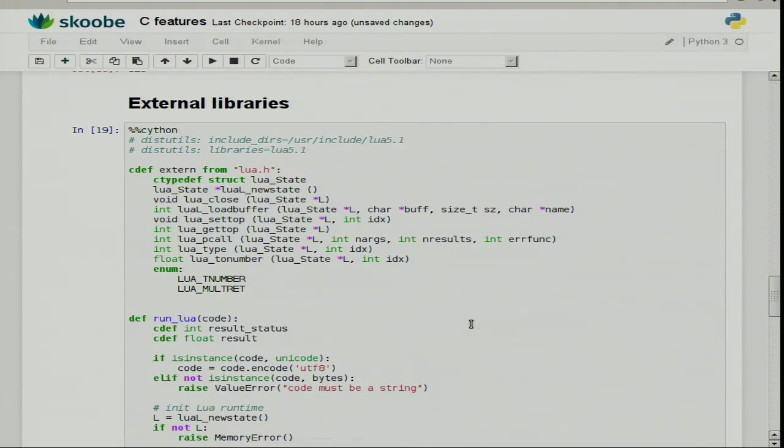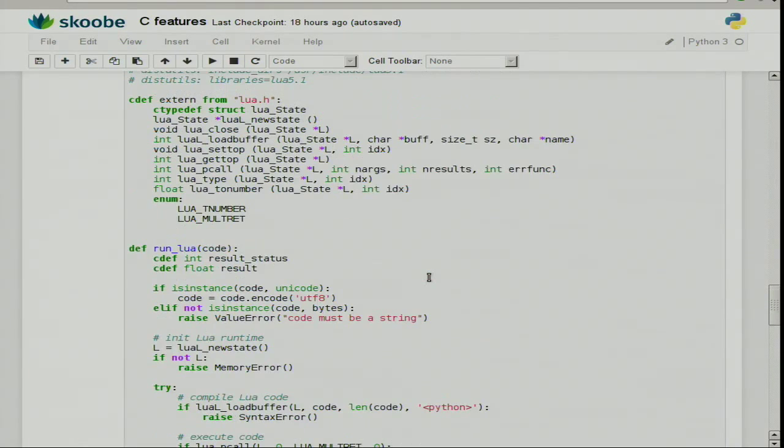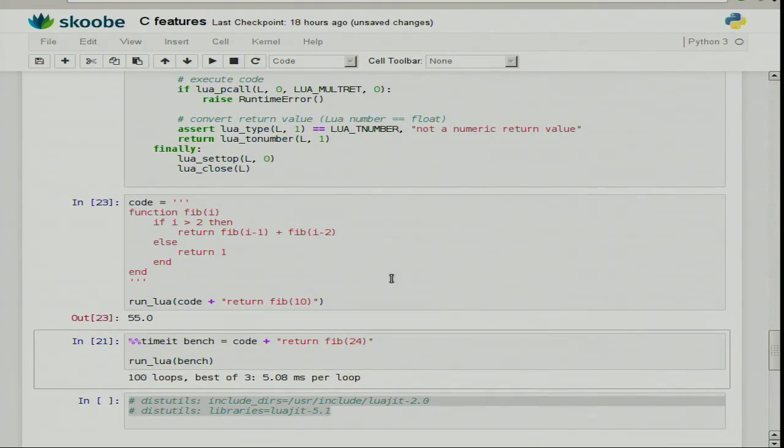I linked against Lua 5.1. If I replace that with LuaJIT, which I also have installed, all I have to do is replace the include directory. I'll just do that directly in my source code — I could also do that in my setup file, but since I have an IPython notebook I'll just do it in place. Compile again, run the code again, same result, and should be a bit faster now. It's about twice as fast — just by replacing the Lua implementation.